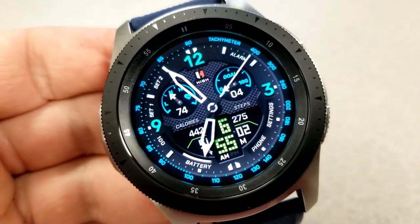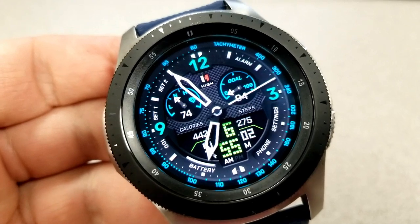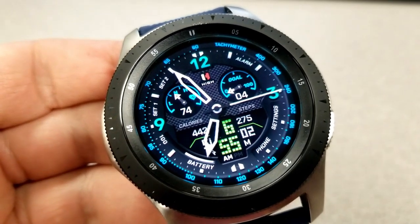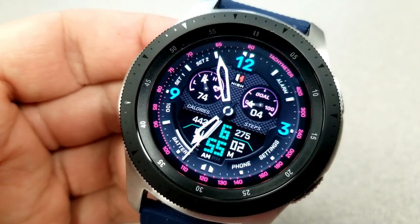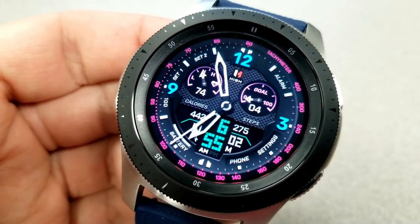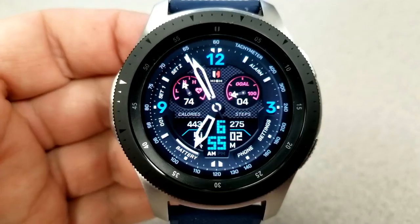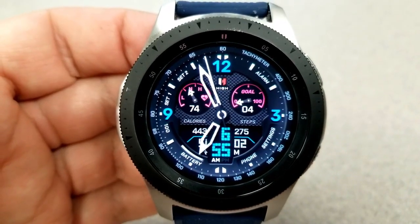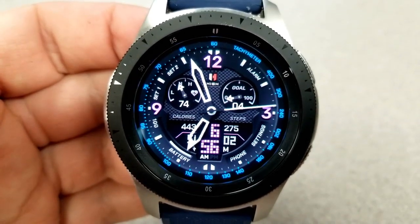Tapping in the small panel at the bottom changes the variations for the digital time as well as the frames inside that panel. Tapping in the 6 o'clock position at the bottom changes the colors of the index markers around the bezel. Your remaining activity stats are inside that bottom panel, which includes calories burnt, step count, and power remaining, along with the digital time.